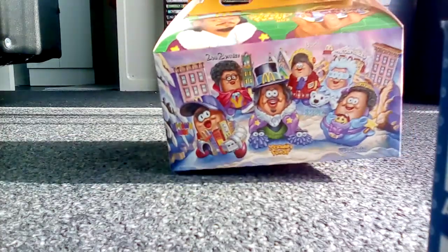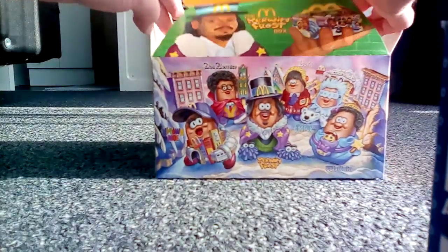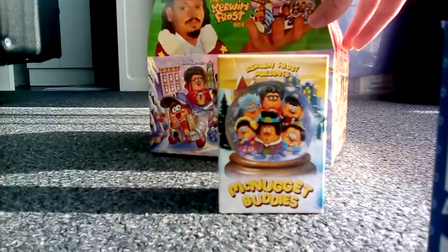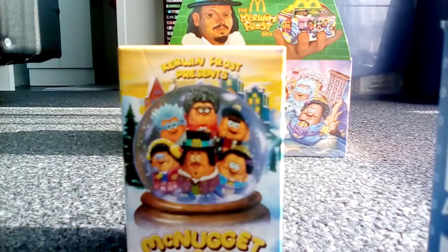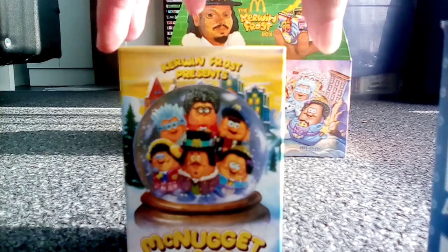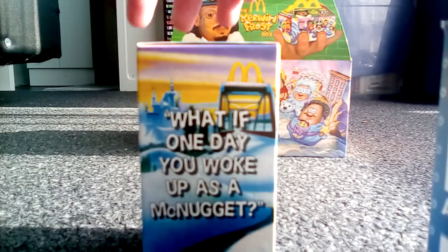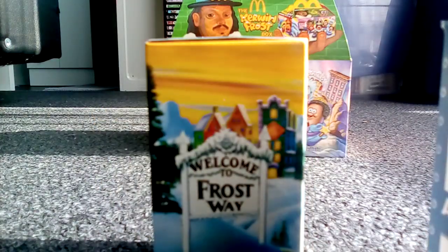Anyway, that's what's on the outside. We'll get to unboxing now. Inside we've got a toy from the adult Happy Meal. Up close, there's a phrase on one of the sides that reads 'What if one day you woke up as a McNugget?' The back shows all of them once again, the side shows the place of Frost Way, and the top and bottom are plain.